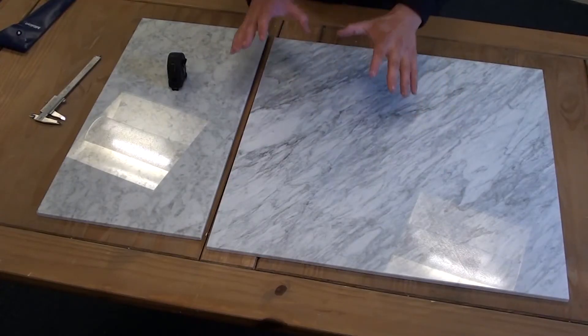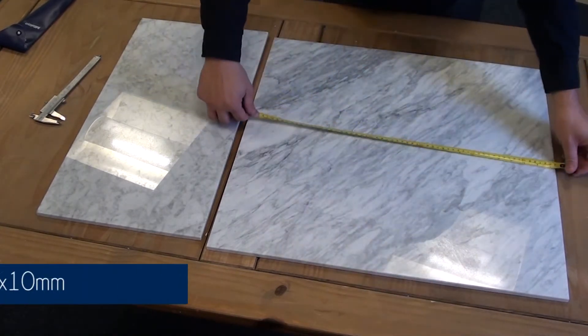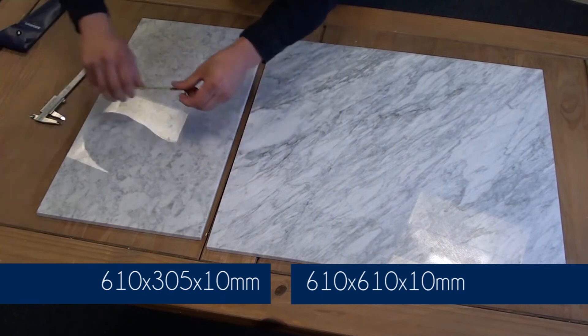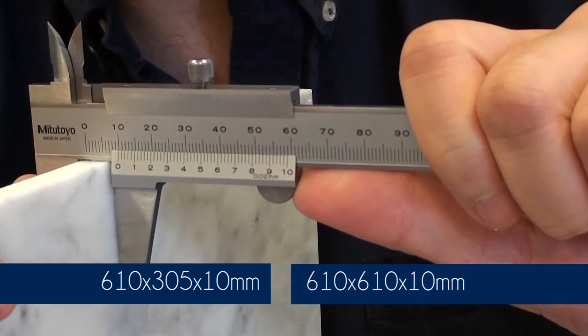The tiles are available in two sizes: the larger one which is 610mm by 610mm, and the smaller one which is 610mm by 305mm. Both tiles are 10mm thick.